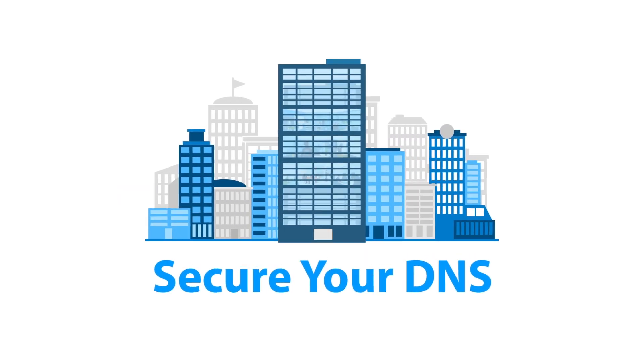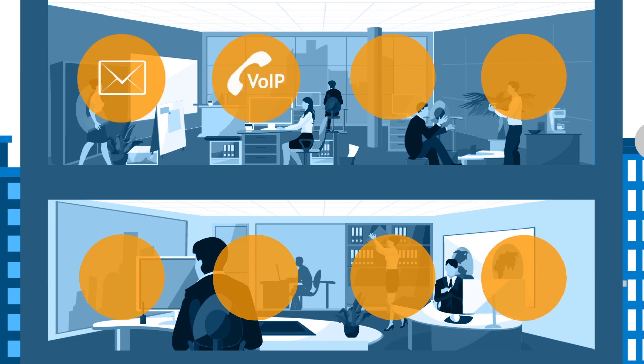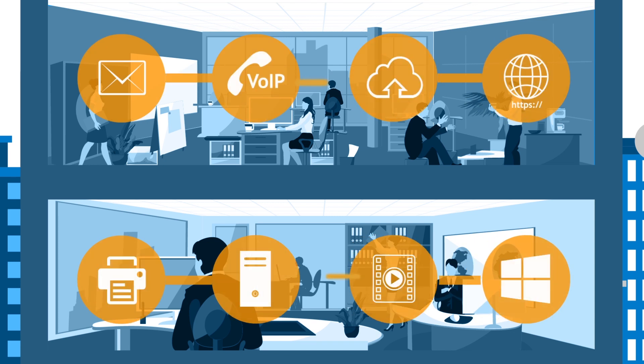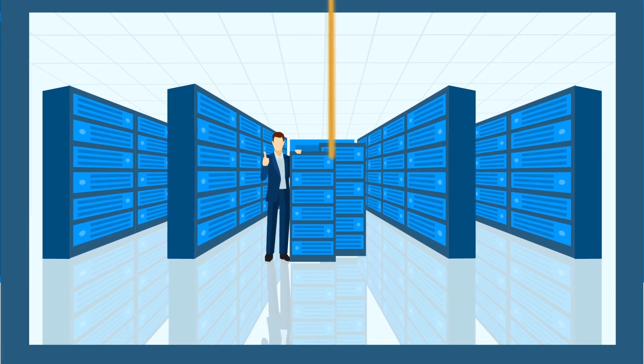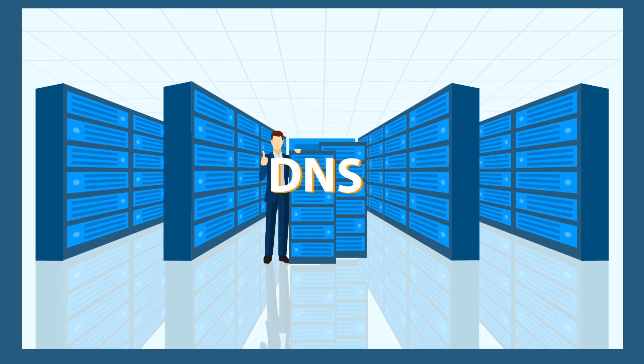A critical network service is silently running your business, allowing your employees to send emails, make VoIP calls, run cloud apps and more. It's a mission-critical IT service called the Domain Name System, or DNS system.